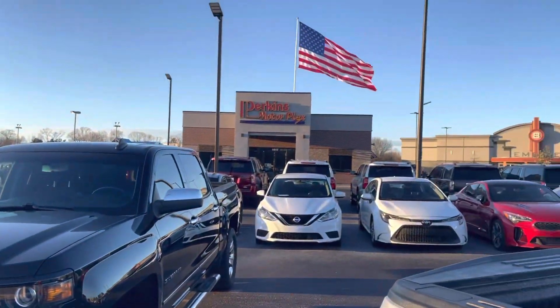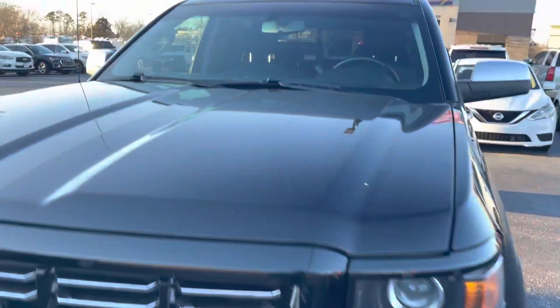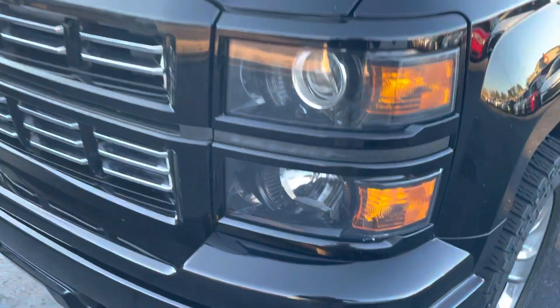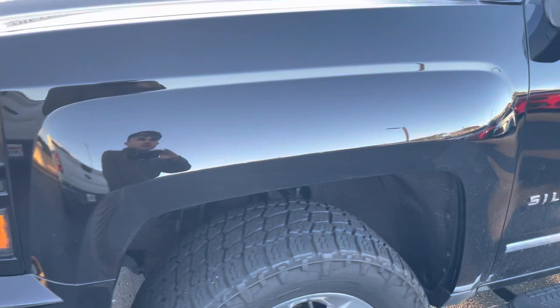Hey Dustin, it's Jacob here at Perkins Motor Flex in Jackson, Tennessee. I'm going to give you a quick overview of this 2015 Silverado. It is super, super nice. I'm just going to point out any cosmetic flaws I see that's worth pointing out before you drive on up here.